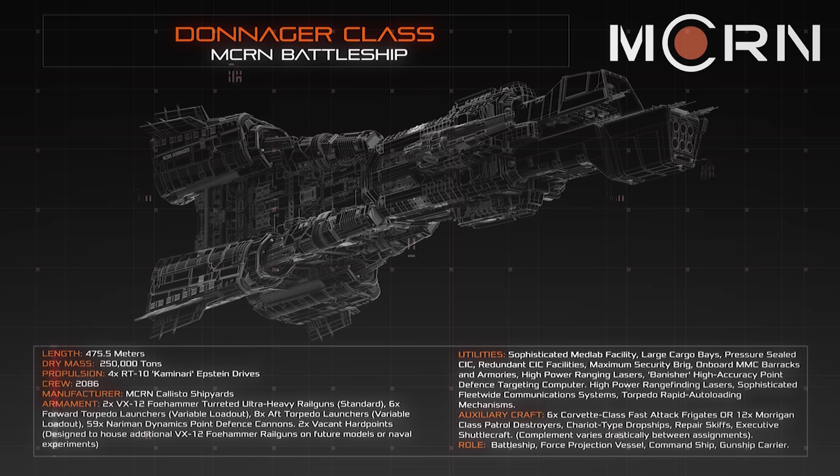The vessel is propelled by four massive RT-10 Kaminari Epstein drives, providing the necessary thrust to accelerate the Donager's enormous mass through combat manoeuvres and interplanetary transits.